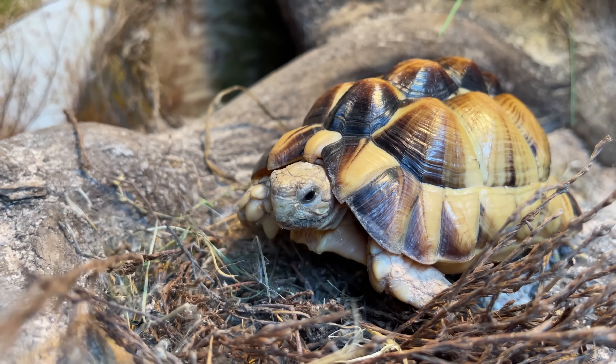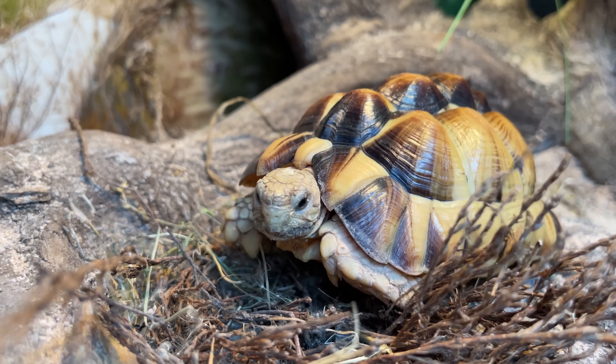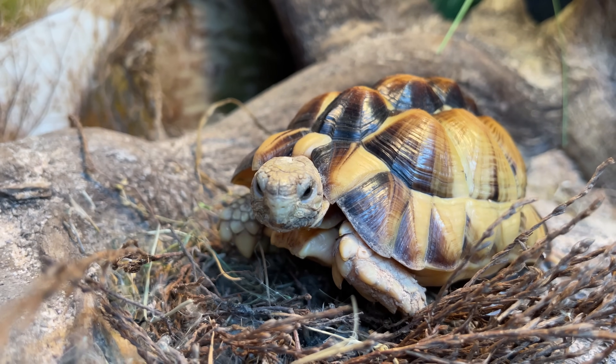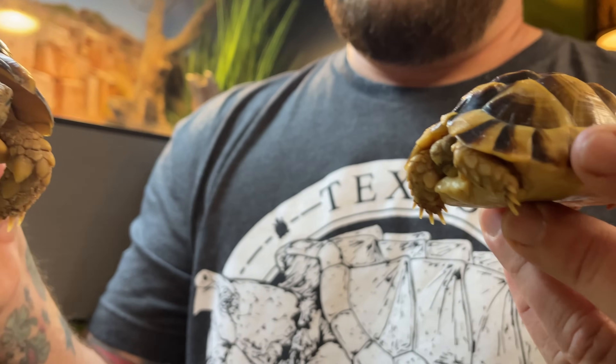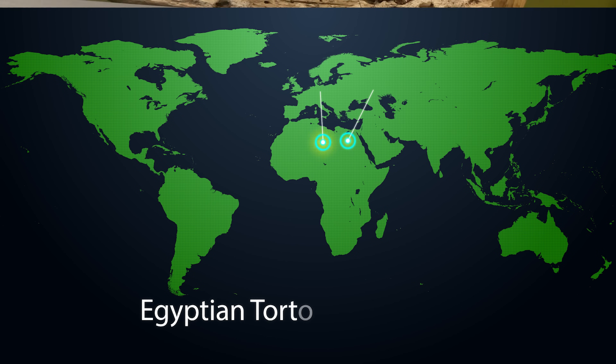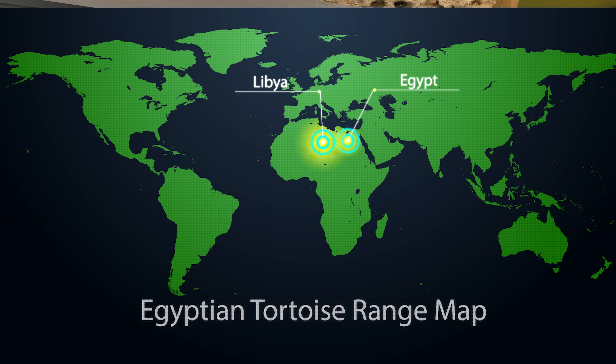Moving on to small tortoise species, it's appropriate to start with the Northern Hemisphere's smallest species of tortoise, which is the famous Egyptian tortoise. This species is critically endangered, found only in Libya and possibly still in Egypt. Vinny is a fully grown reproductive female and Dali is getting pretty close. Like some of the other species we've covered, they're fully grown at only between three and a half and four inches.